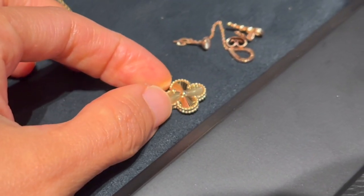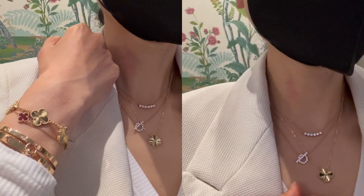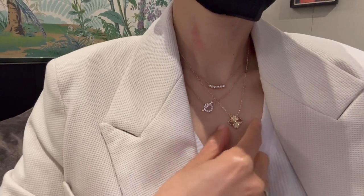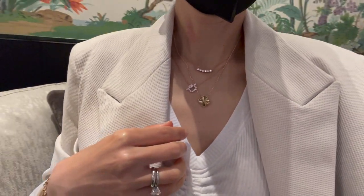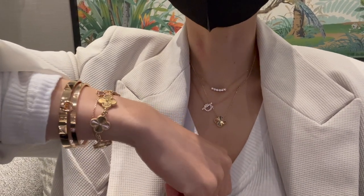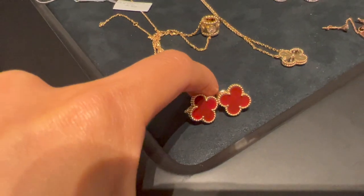They do have the Gale Shea necklace available in stock right now, currently retailing for $3,550. I'm wondering what this year's holiday pendant will be — I'm wishing it'll be a rose gold Gale Shea piece. My SA said they'll find out about the holiday pendant sometime in September and suggested I wait rather than getting another necklace right now.